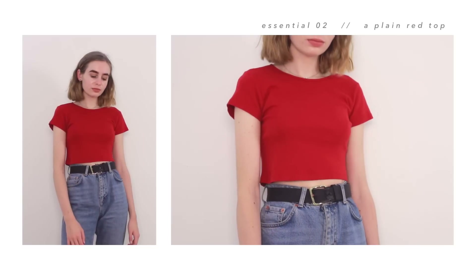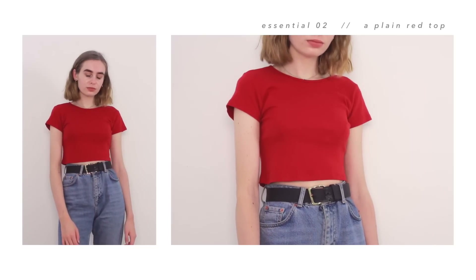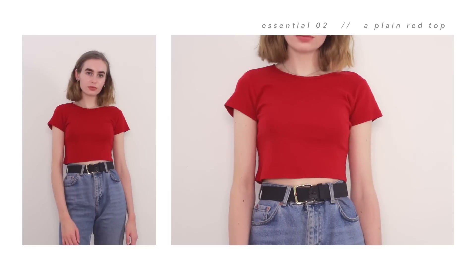My next essential goes back a little bit on what I just said, because I did sort of slate plain tops for not being exciting. But here we go — plain red top. This one's just from Brandy Melville, but you can get plain tops from pretty much anywhere. I just really love the colour and style and fit of this one. And again, like the striped one, it's pretty timeless, so you're probably going to have something like this in your wardrobe for years.